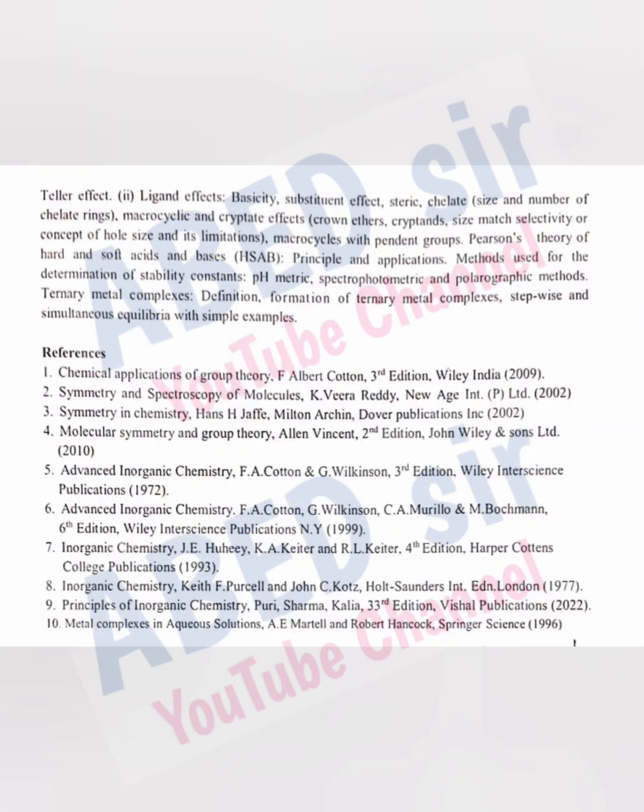I hope you understand this syllabus. If you still have any query regarding this, just ask me in the comment section — I will definitely reply to you. Thank you for watching. Please like and share this video with your friends.